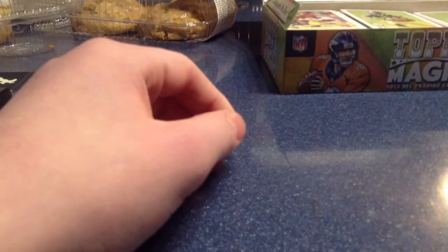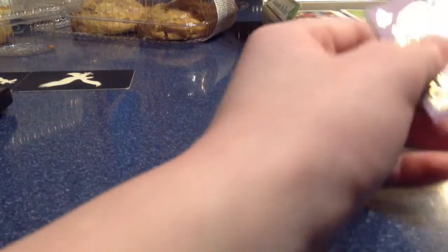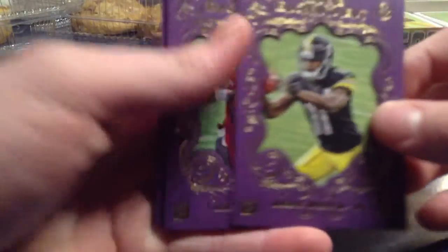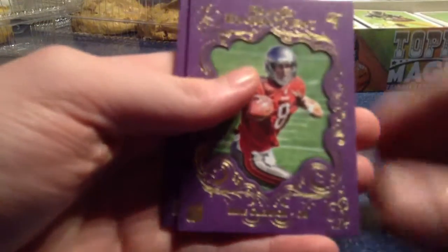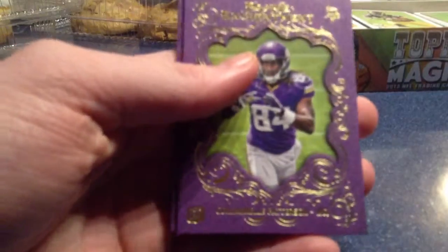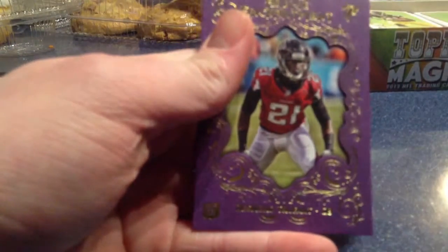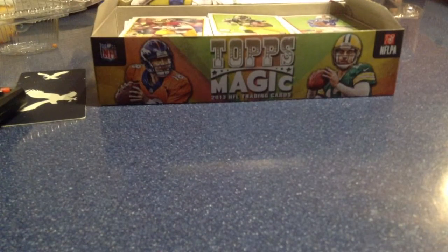I also got these little purple leather cards — they feel like leather or something. These are all rookies: Marquise Wheaton, Mike Gleanan, Cordell Patterson, and Desmond Trufant. So those are what I got out of those.